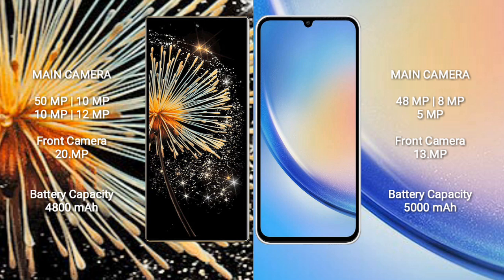Xiaomi Mix Fold 3 has a 4800mAh battery with 67W fast charging support. Samsung Galaxy A34 has a 5000mAh battery with 25W fast charging support.